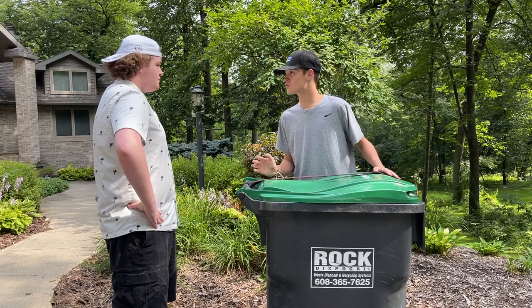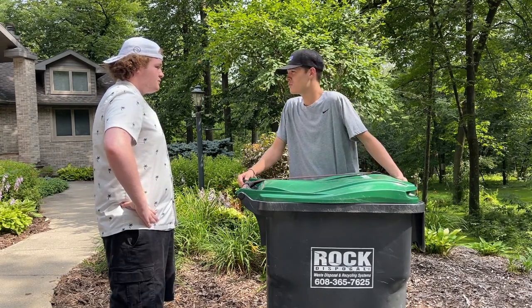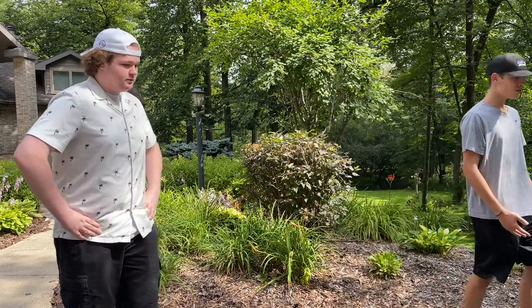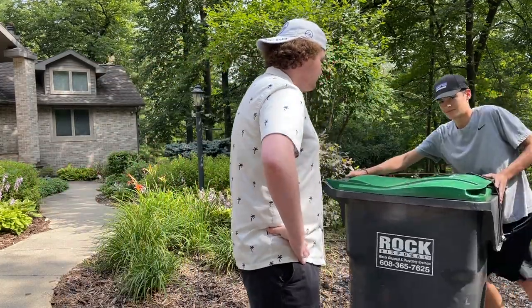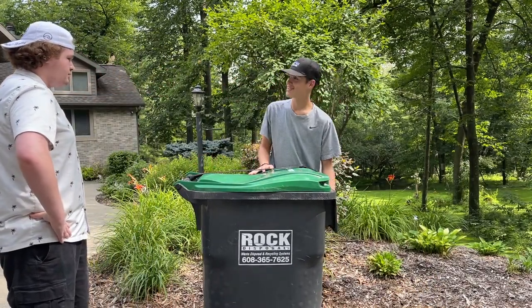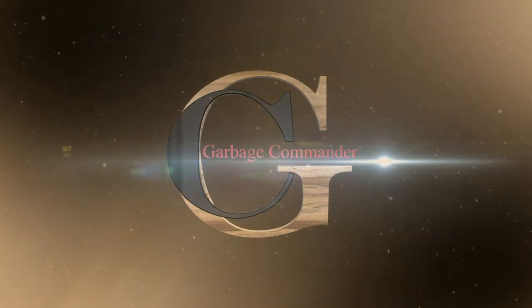Let's say there's a storm a-brewin', and the wind tips over your trash can. I just threw it over, and watch — it stayed on. It's safe and secure. The Garbage Strap from Garbage Commander.